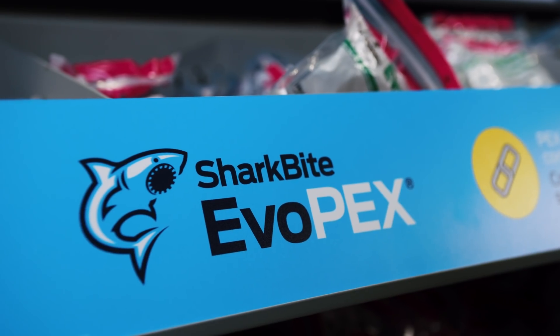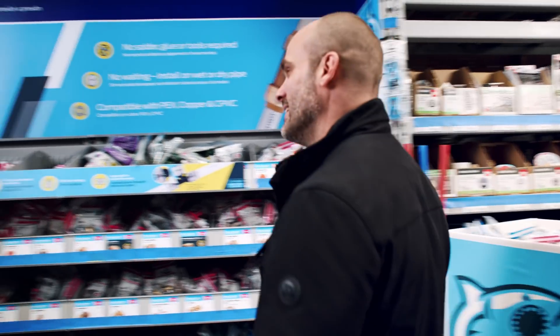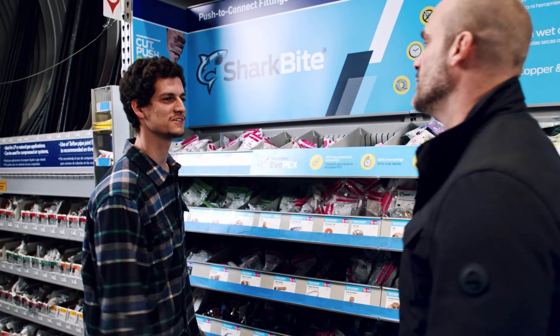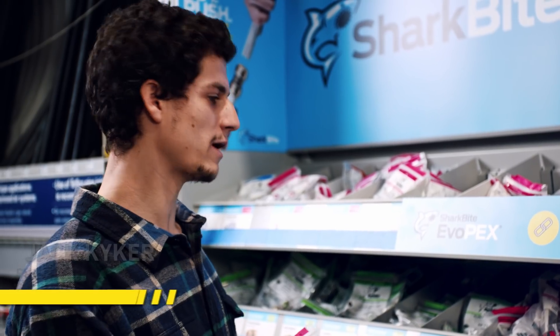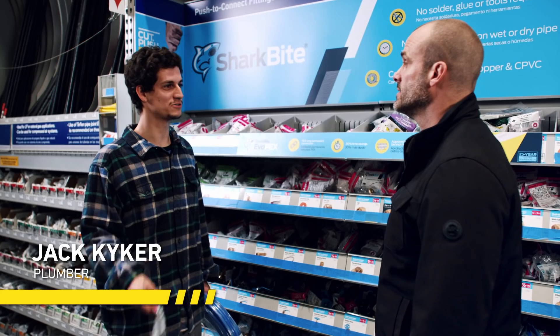Now it's time to talk to a real plumber. Let's head into Lowe's and talk to Jack. Looks like you've got all sorts of different choices here, all sorts of different products. You can get whatever fitting imaginable, but I want to show you a few things. Let's go to the job site right now.